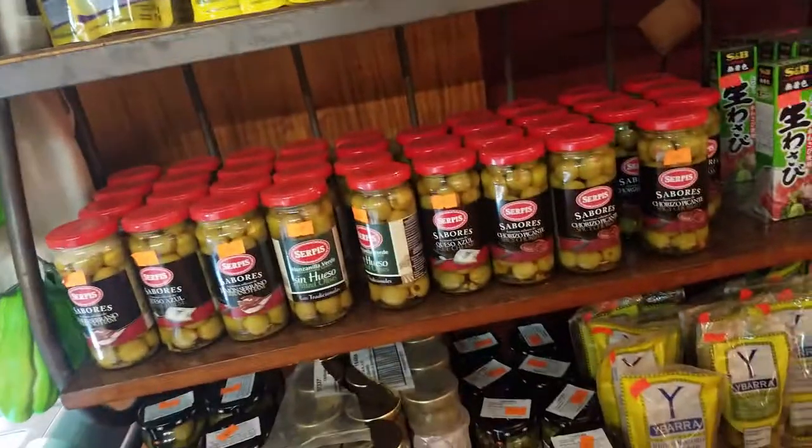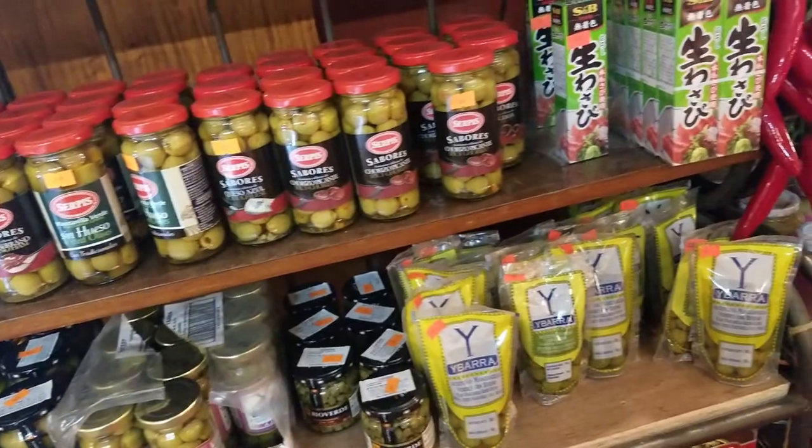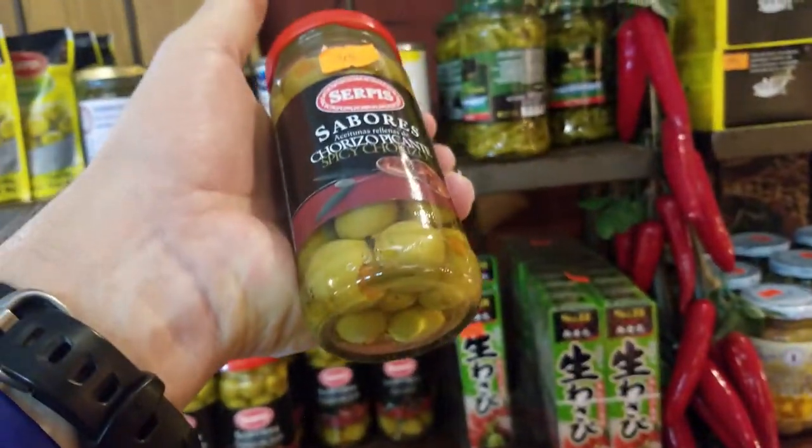They have olives — seasoned olives. My wife likes the spicier olive ones that they have at the grocery store. These are pretty good though, not just plain Jane olives.